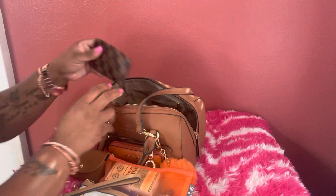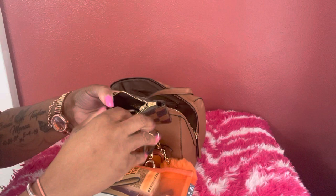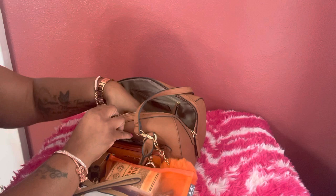Next I have a small coin pouch — it's not a real Louis Vuitton, just a cute little coin pouch I got from someone, and I just keep change in it. It has a little key ring on it. I also have Lysol spray in here.